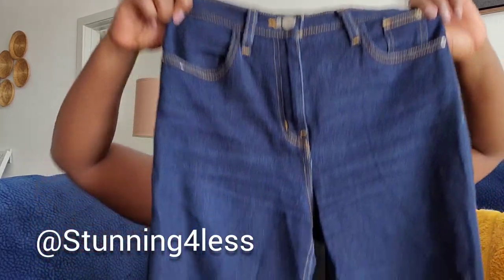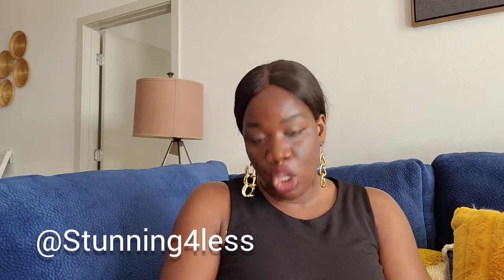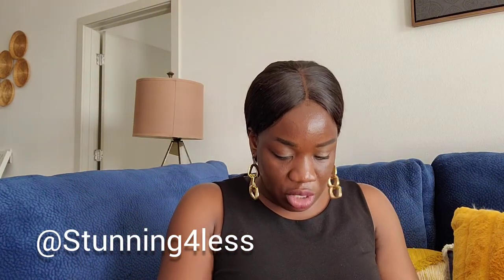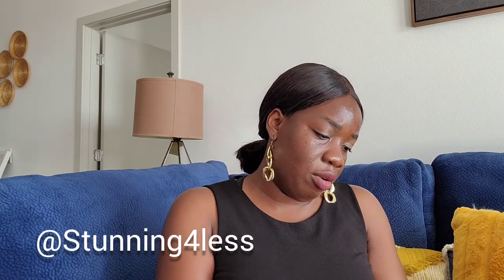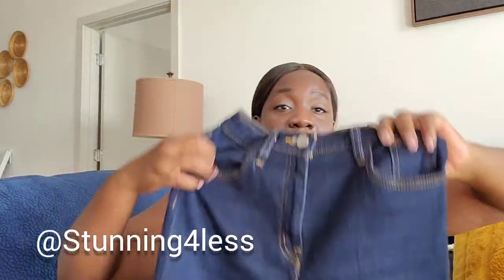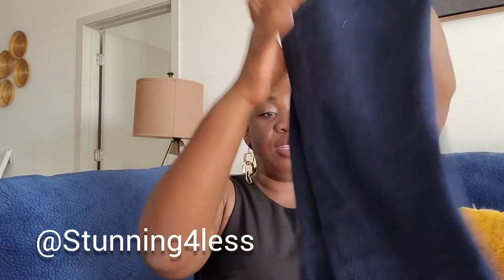This one is a BDG from Urban Outfitters — it's a girlfriend high-rise in a darker wash, size 27. Very beautiful, great condition. I got it at the Buffalo Exchange. You can see how high the rise is — that's what I love about it. I'll be posting this one as well.